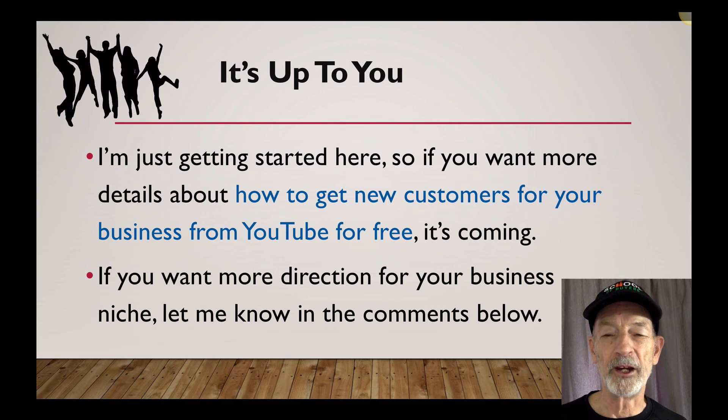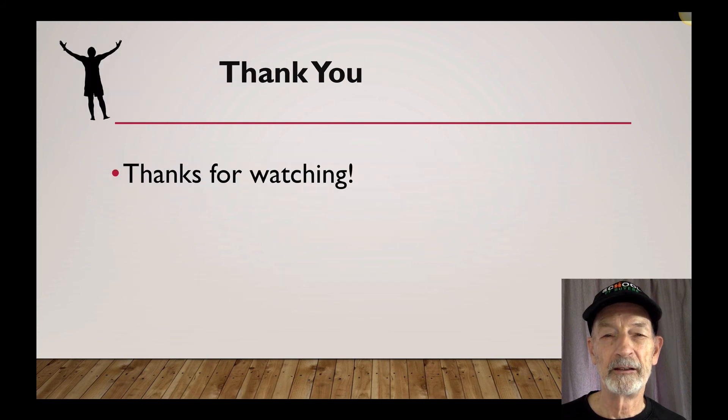I'm just getting started here, so if you want more details about how to get new customers for your business from YouTube for free, it's coming. If you want more direction for your business niche, let me know in the comments below. Thanks for watching.